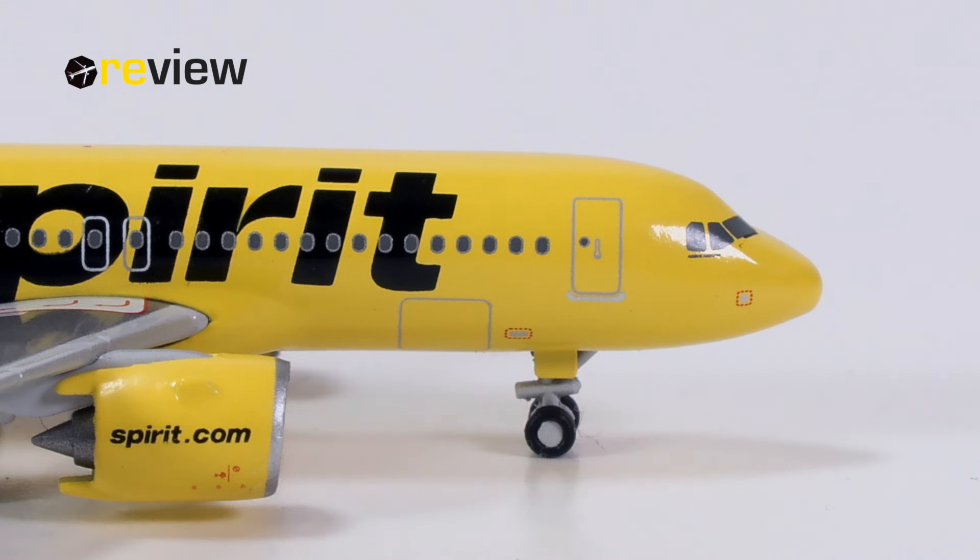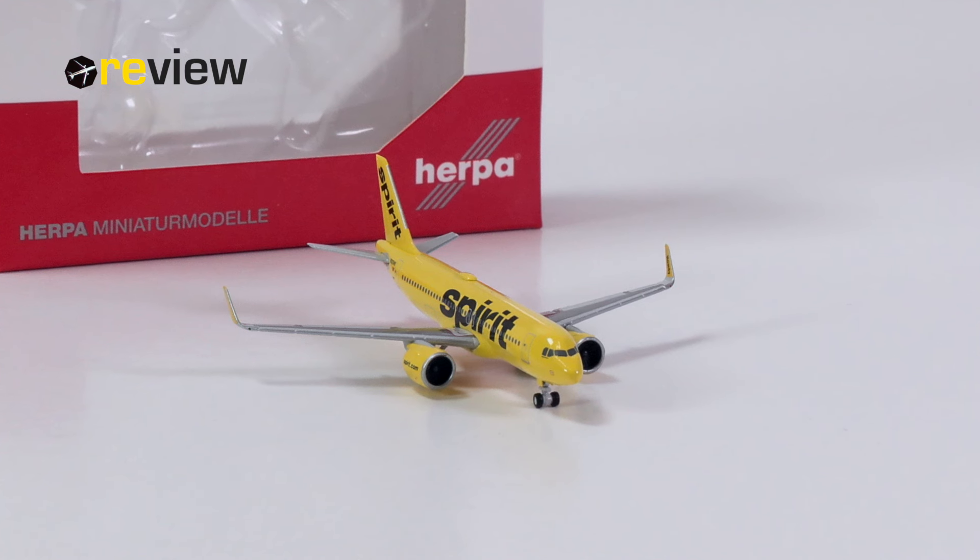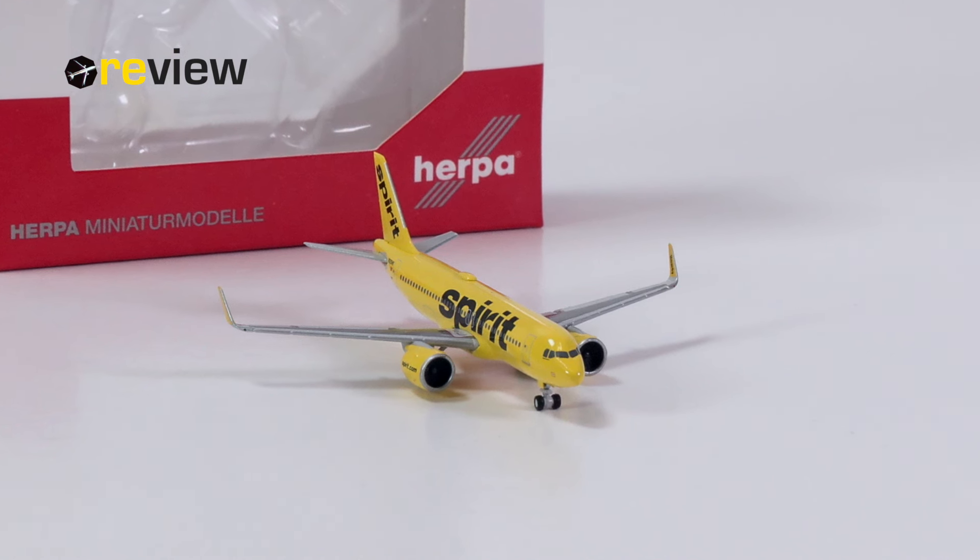What do you think about this aircraft model? Let me know in the comments section below. And with that, we have reached the end of today's episode. If you have enjoyed it, feel free to leave a like, and if you're new around here, why not hit subscribe? Thanks so much for watching — hope to see you soon again. I'm checking out, bye!